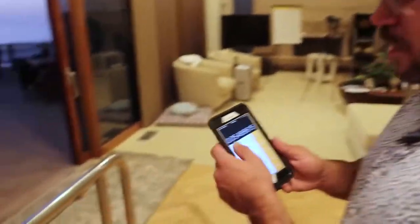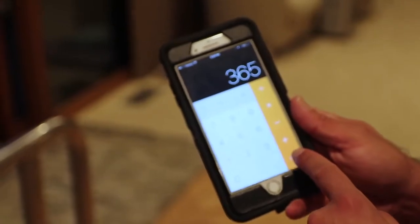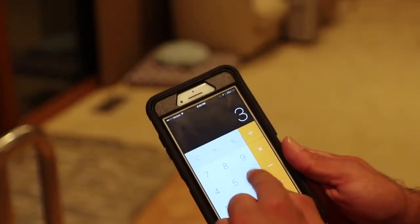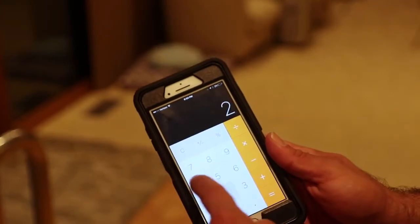To make $100,000 a year, pull out a calculator. $100,000 divided by 365 days — because a website can work nonstop — is $273 a day. There are 24 hours in a day, so you only have to make $11.41 an hour. At $11.41 an hour, you're making $100,000 a year. $200,000 a year? That's only $22–$23 an hour.